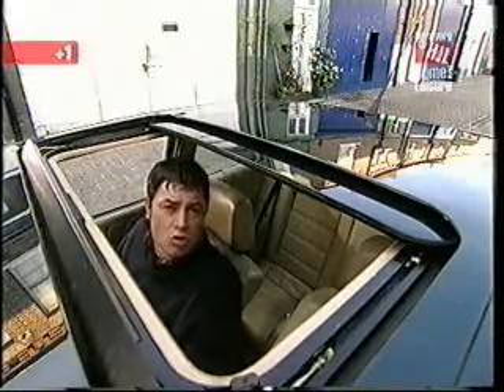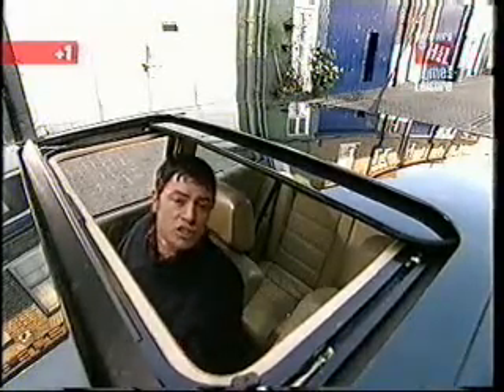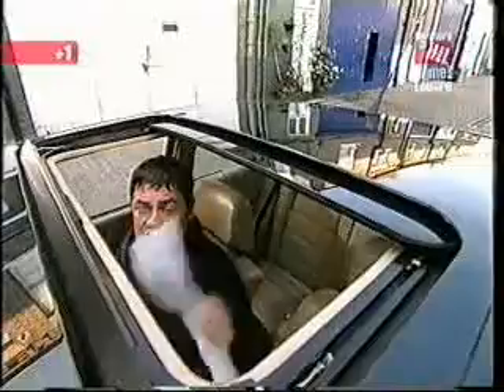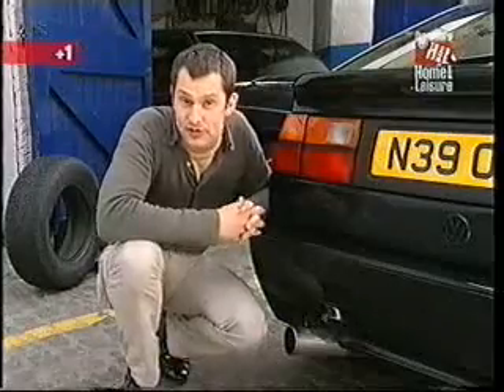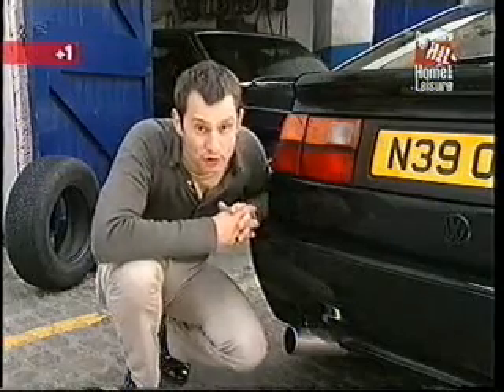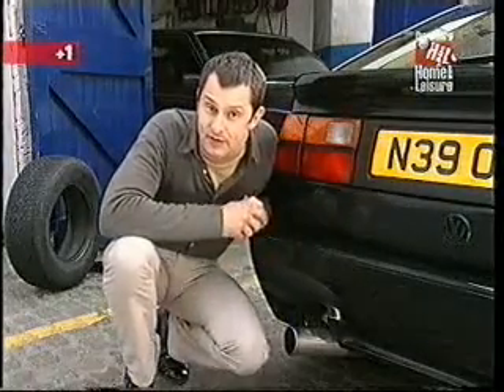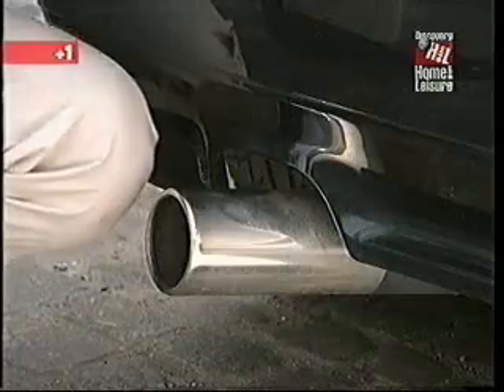The VW Corrado comes in a variety of different flavours: a 1.8, a 2.0-litre 16-valve, the supercharged G60, and the silky smooth 2.9 VR6. They're incredibly reliable, but the Corrado was the first Volkswagen to smash the 150 mile-an-hour barrier, which means they may have been driven hard. So when buying one, choose very carefully. Go through the service history with a fine-tooth comb and make sure every stamp is present. If it's from a Volkswagen dealer, it makes the car more valuable and desirable. Parts are quite expensive — a catalytic converter will cost £470 to replace, and a full exhaust system a staggering £1,200.